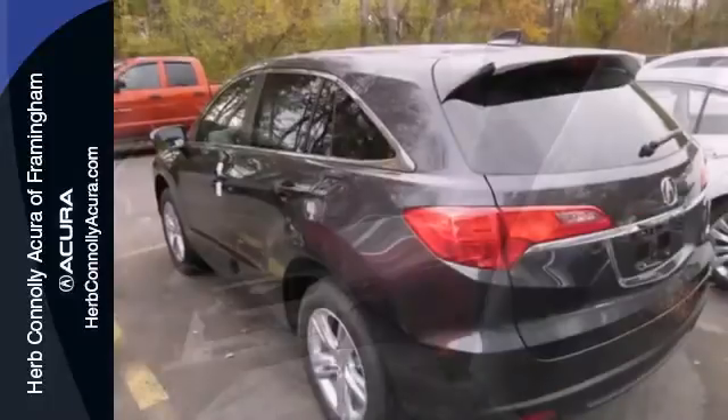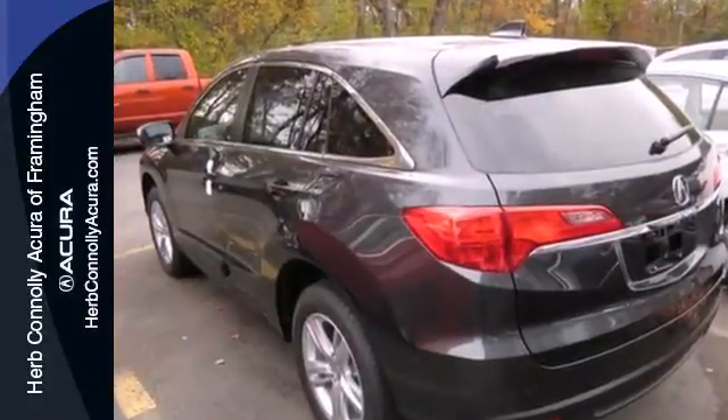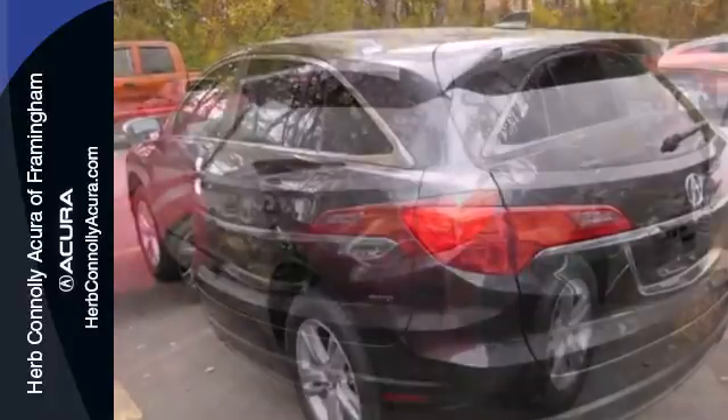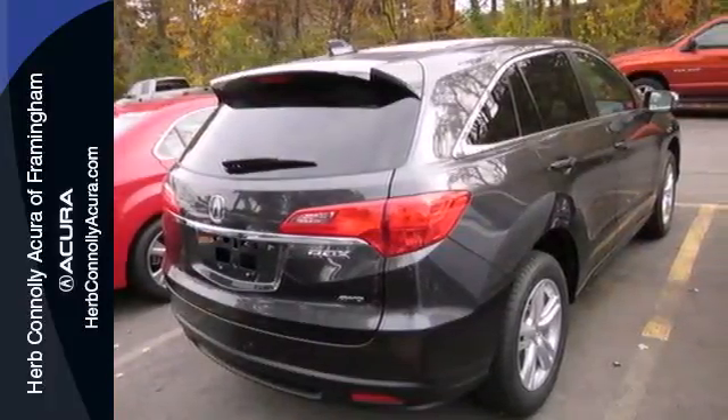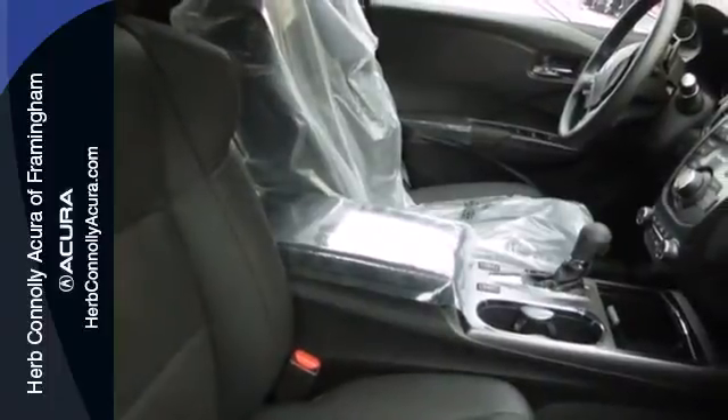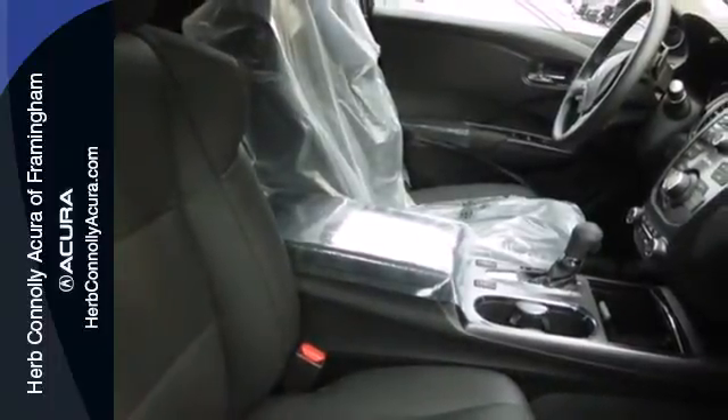Why? It's because of the efficient yet impressive get up and go of the i-VTEC V6 engine. It's the heated front leather seats, climate control and power moonroof. And it's the rear spoiler, tinted glass and alloy wheels.